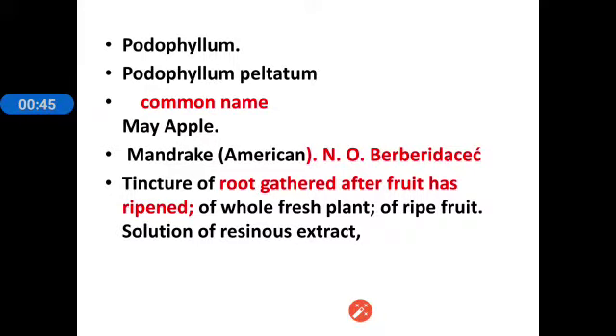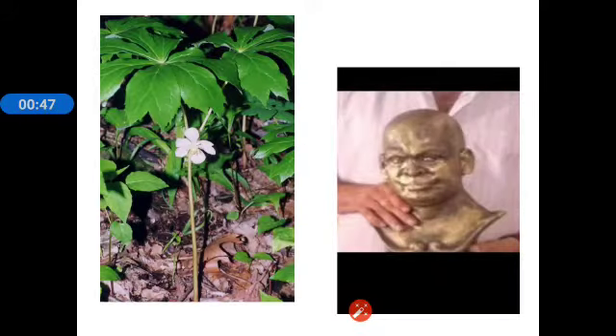This is the plant mayapple and it has got another name, that is mandrake or American mandrake, belonging to the family Berberidaceae.